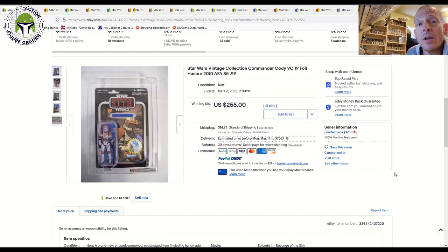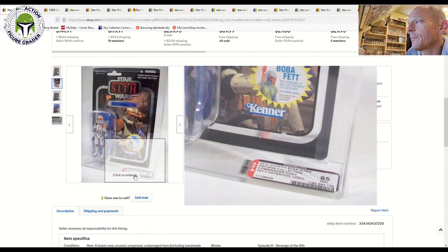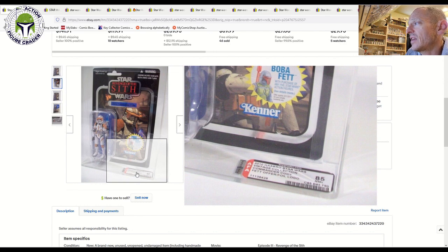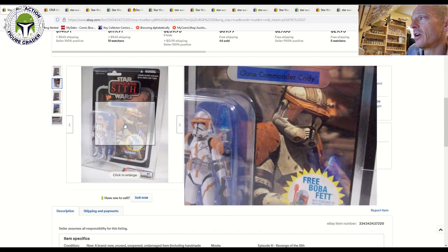Before I dig in, please consider subscribing, leave a like and comment below — it really helps the channel. First up, we've got VC19, the foil Ultimate Galactic Hunt Clone Commander Cody. It looked to be in really good shape and the grade reflected that — AFA 85 with subgrades of 85, 85, and 90. AFA notoriously grades harshly, even on modern items, so that's a very nice score. This one sold for $255 on 41 bids plus $17 shipping, right in line with the $250–$300 I expected.